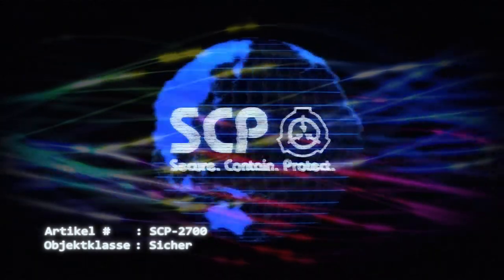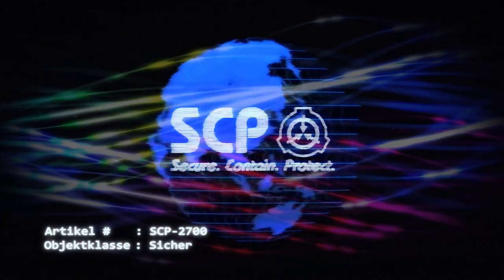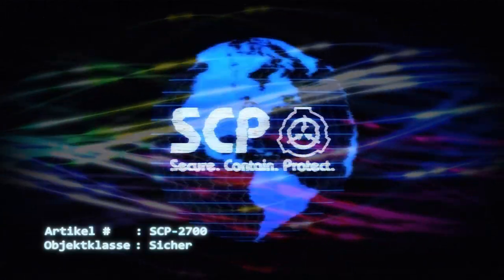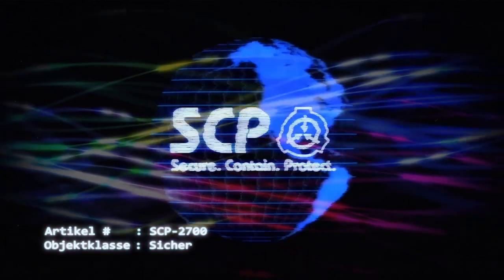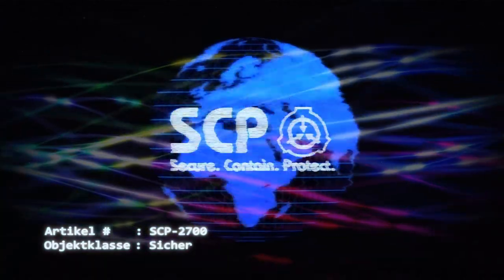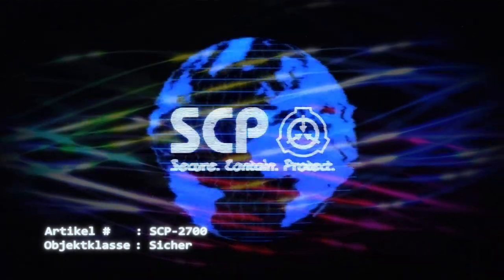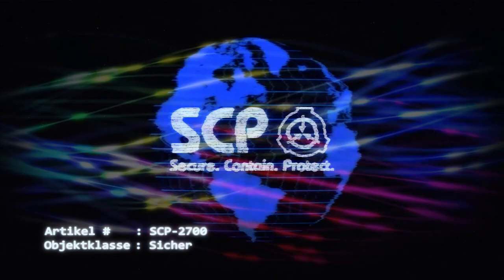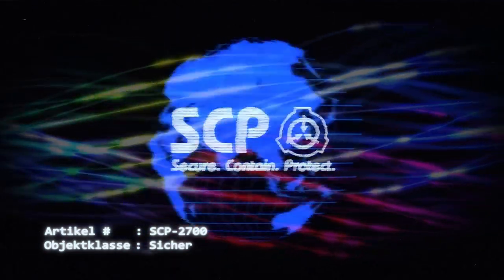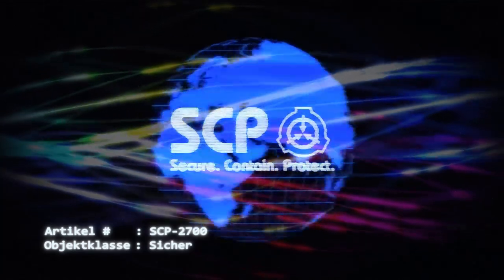Artikel Nummer SCP-2700. Objektklasse: Sicher. Sonderverwahrungsverfahren: SCP-2700 wird im gesicherten Bunker verwahrt. Der Zutritt zu diesem Bunker ist nur Personal mit einer Freigabe der Stufe 4-2700 gestattet. SCP-2700 befindet sich in einem Tresorraum aus Beton mit den Maßen 10x5x10 Meter und darf unter keinen Umständen transportiert oder manipuliert werden.